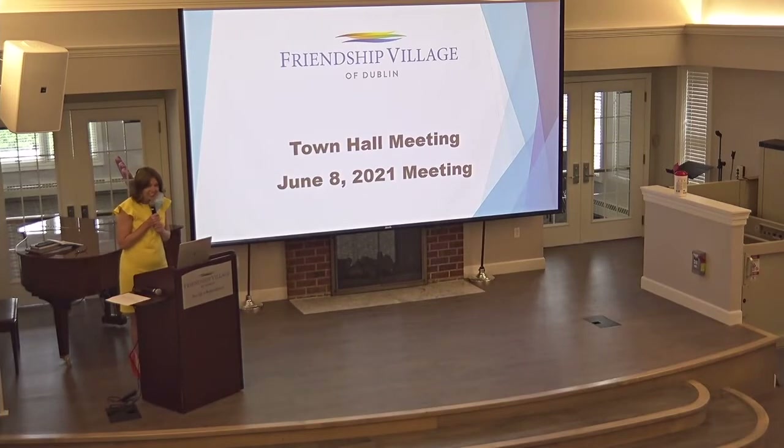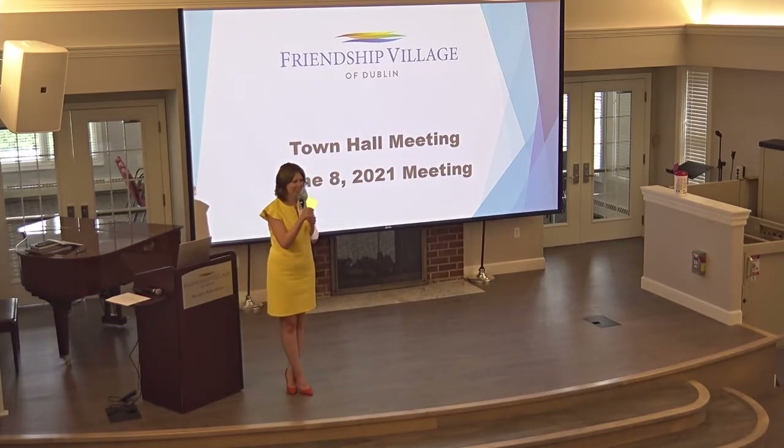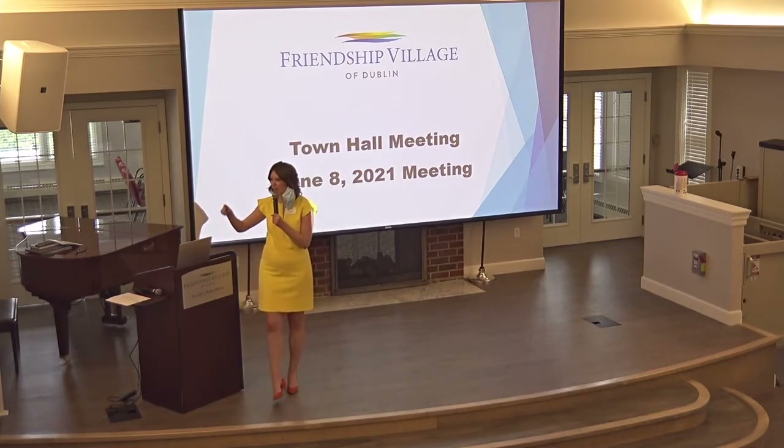Happy Tuesday! Our town hall today is packed, so there's a strong possibility we're going to go over an hour. We're going to try to keep it on schedule, but my anxiety goes through the roof when we're not on schedule, so I'm just going to take a breath and go with it.